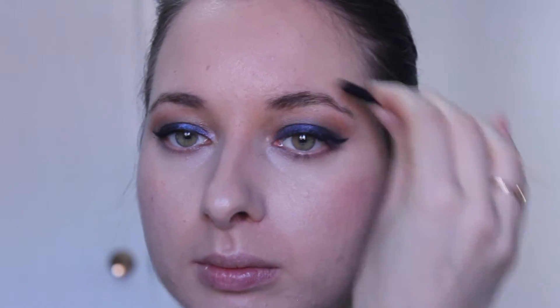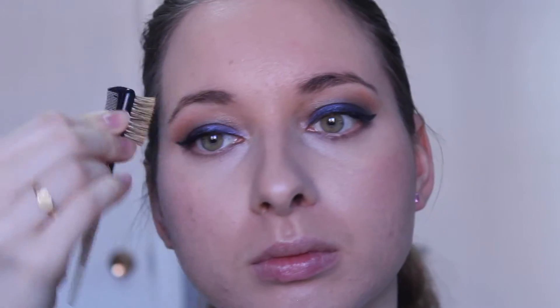I almost forgot my eyebrows! First I will be combing them with this little brush. To fill my brows today I will be using the Wet n Wild Color Icon Brow and Eyeliner in the shade Taupe.